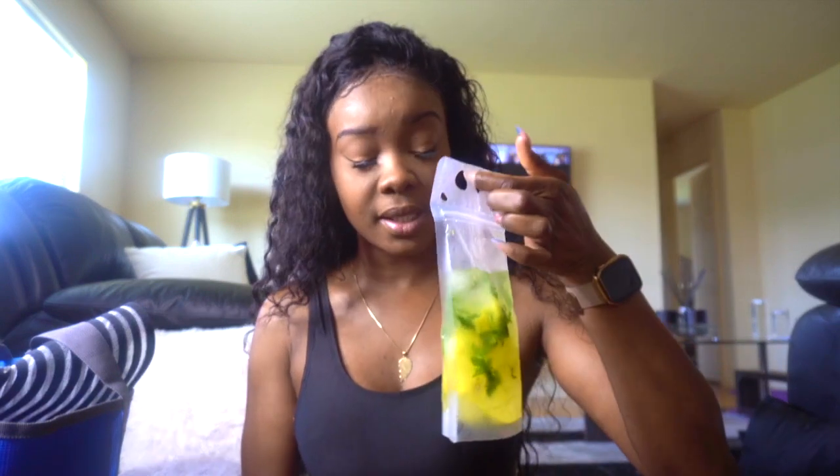First thing first, so this doesn't get messy, I have my pineapple mojito to take to the beach with me. It's very refreshing on a hot day — the taste of the lemon, the mint, the pineapple, the Sprite. It's not too strong. While going to the beach you want something refreshing, nice and chill. Make yourself a pineapple mojito.